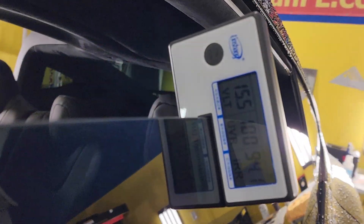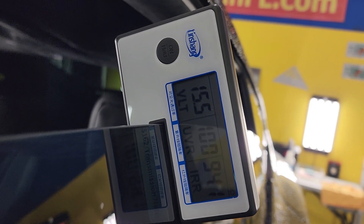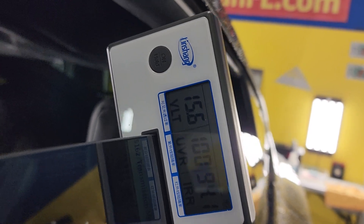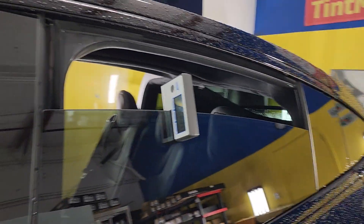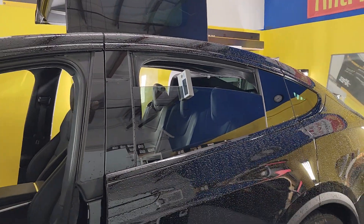We have this nice little laser light right here that'll tell us everything we need to know. It's reading 15.6 VLT — that stands for visible light transmission. Basically, what that means is when you put 15 on a window, it's going to be 85% harder to see in.